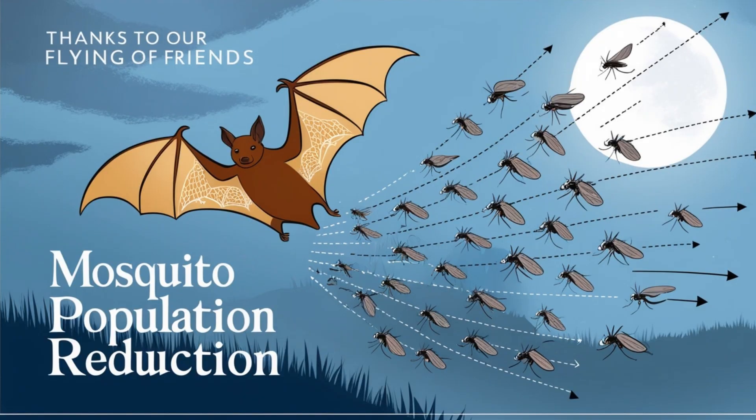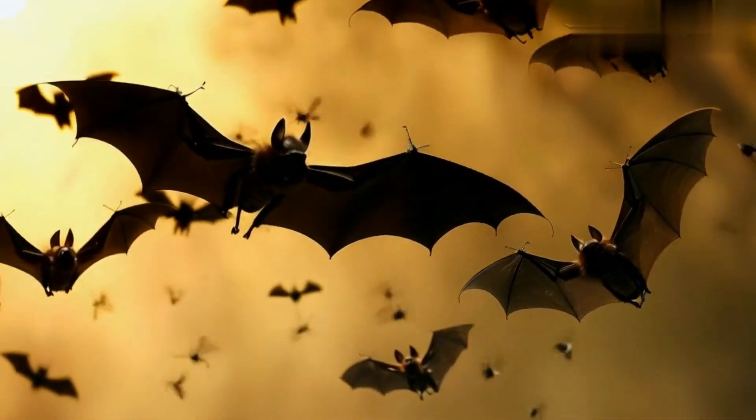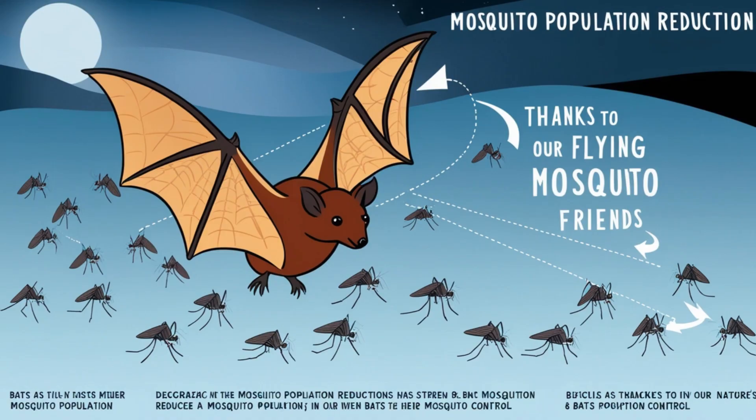Bats are natural pest controllers, especially when it comes to mosquitoes. By eating these pesky insects, bats help prevent the spread of diseases.